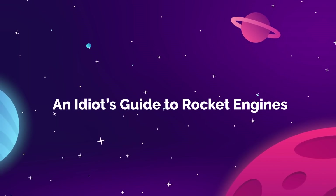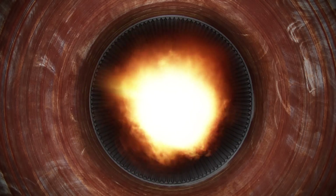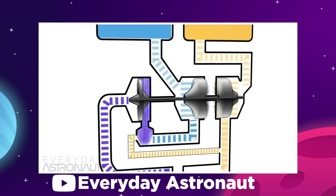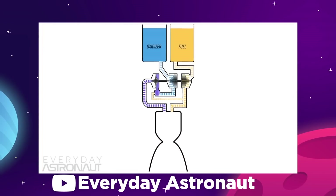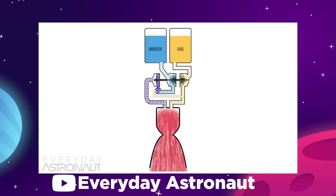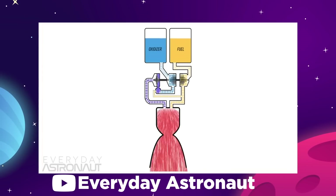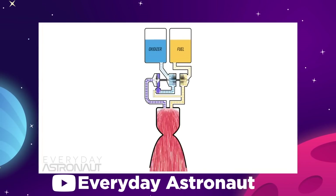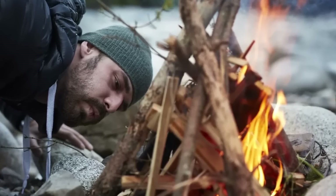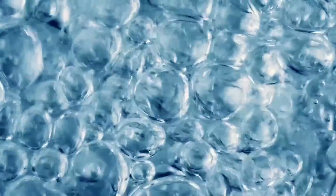Let's talk briefly about how a rocket engine works, just so we're all on the same page. The basic concept is actually surprisingly simple. Inside the rocket, there are two propellant tanks — one for oxygen and one for fuel. The oxygen side is the same for every kind of rocket, because fire needs oxygen to burn. This is like blowing air into your campfire to intensify the flames.